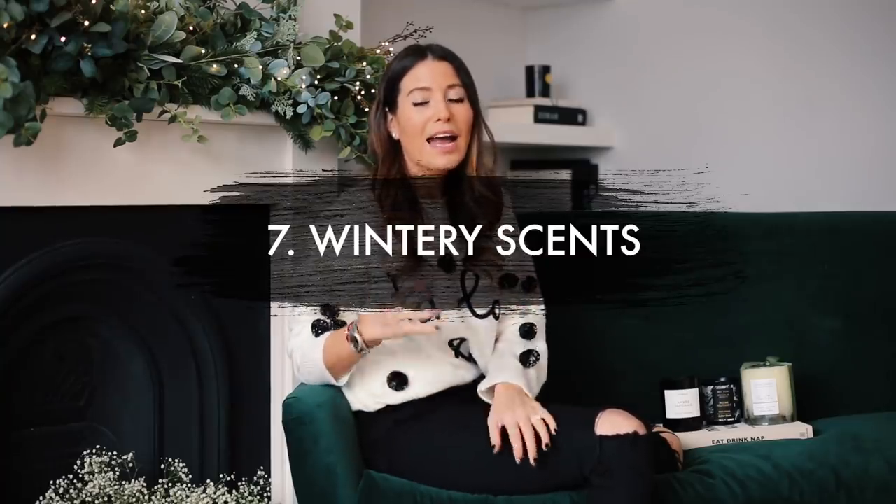Tip number seven: invest in some lovely wintry scents for your home. This time of year it's really important to have lovely woody wintry candles. First is this beautiful Bireno candle — it smells like a bonfire, it's so gorgeous. It's a really wintry, Christmassy festive smell, all black and gorgeous. It's a little more on the pricier side, so it's a great gift option and definitely something to add to your wish list.